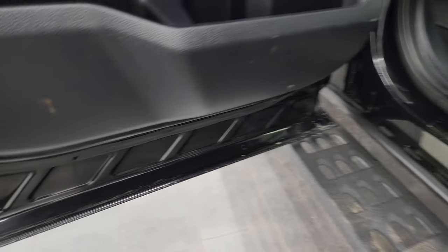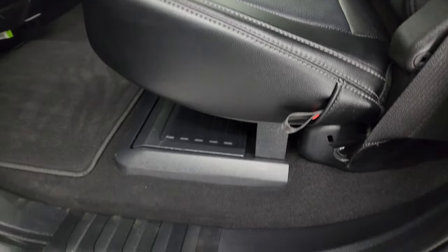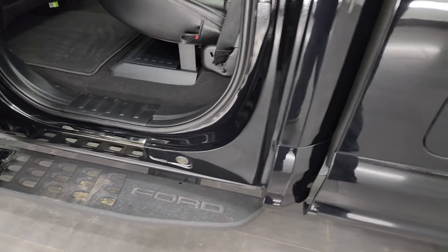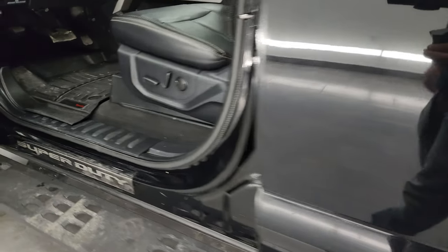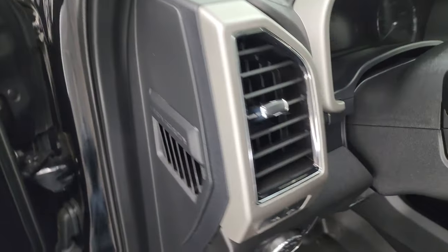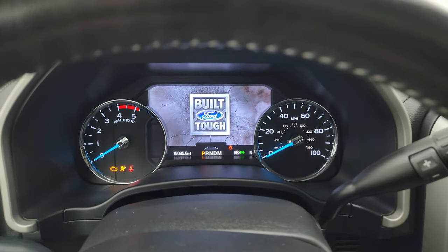The back doors are trimmed out like the front doors, and they do have child safety locks. The bottoms and insides of the doors all look really nice. On these Black Appearance packages, you get a black chrome kick plate. You also get the Super Duty branding on the driver's seat.